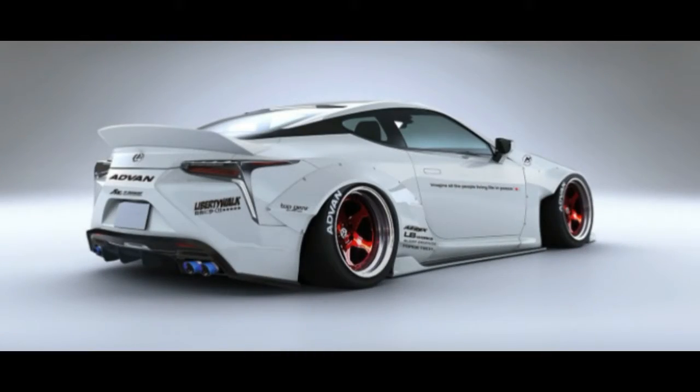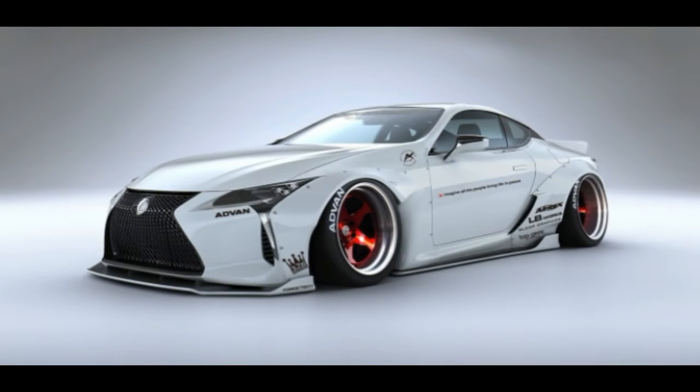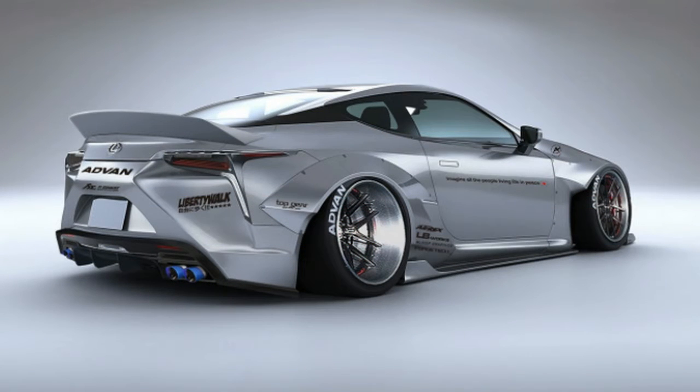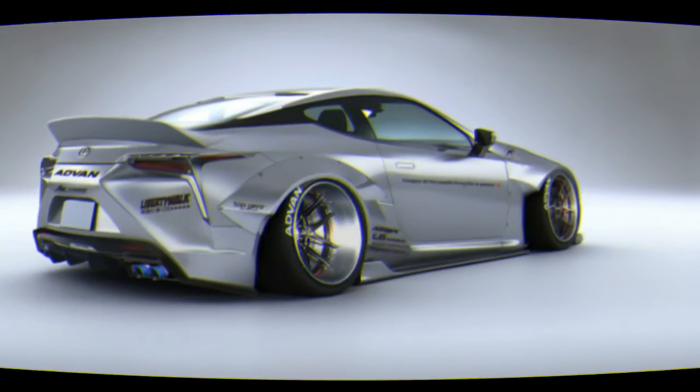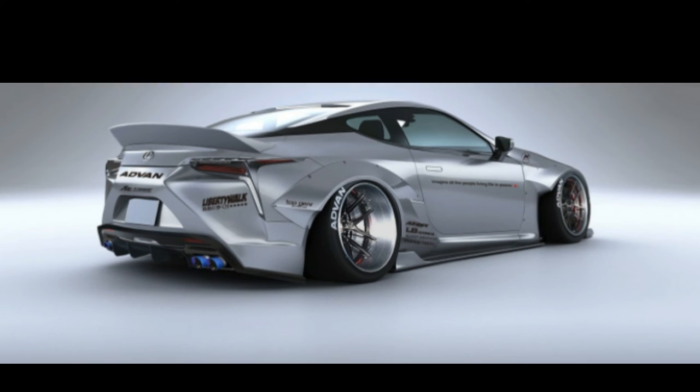The V8 is mated to a 10-speed automatic transmission. It can sprint to 60 miles per hour in 4.4 seconds and has a top speed of 168 miles per hour. Inside, the stock LC interior is pretty carbon fiber and Alcantara heavy to start with, but we imagine an upgrade resembling the jungle room at Graceland would give this Liberty Walk Lexus a look that's fit for a king — or maybe even a comic book superhero.